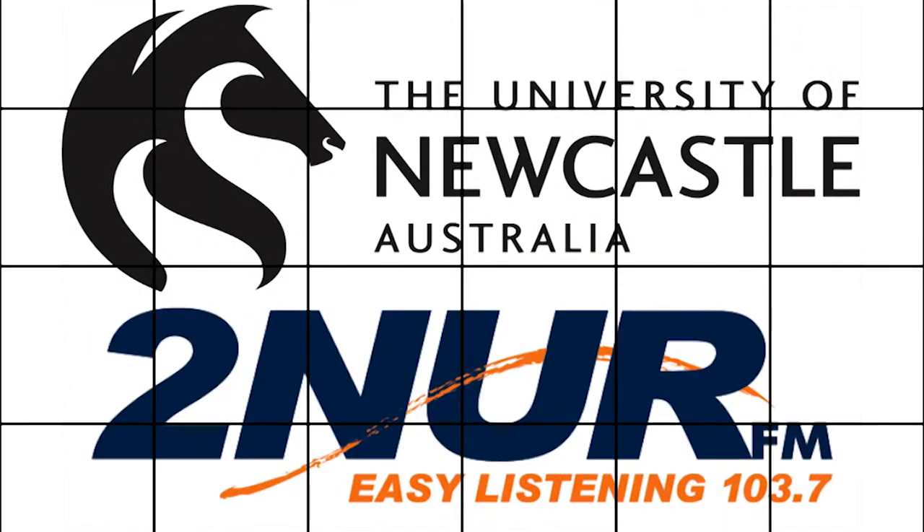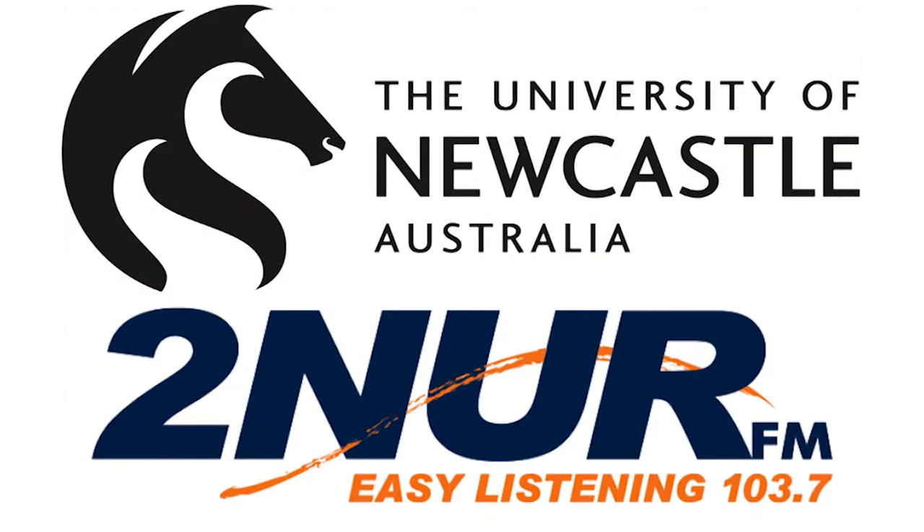Welcome to 2NURFM, a broadcast service of the University of Newcastle. All this week we're spotlighting Australian Engineering Week. It's a big week of activities and we're looking at those involved and what the participation is with the University of Newcastle. I'm so pleased to welcome in my special guest this morning from the University of Newcastle School of Engineering.